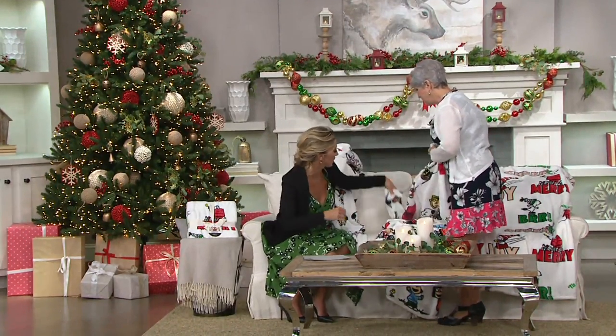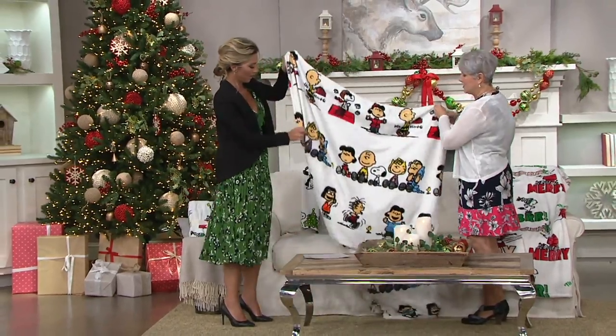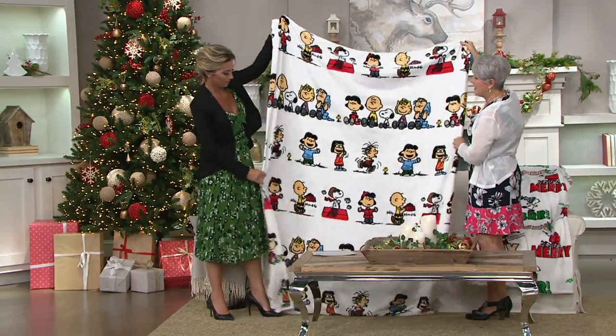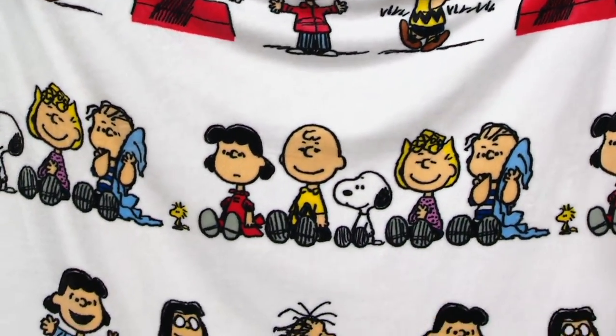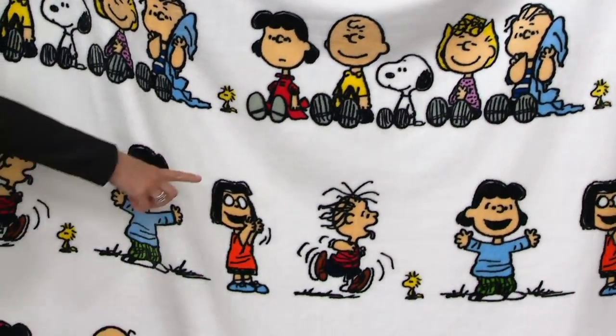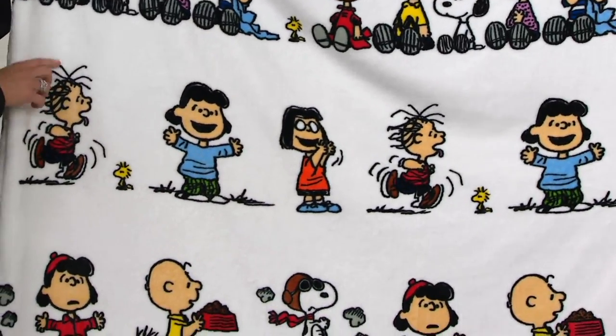This one is Characters. So this is the lineup — they're all sitting there lined up with their shoes in front of them, and Pig-Pen smack in the middle. I love that. There's Marcy clapping. And then Pig-Pen.